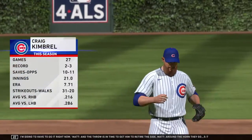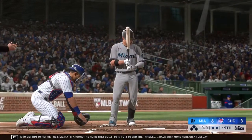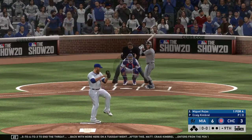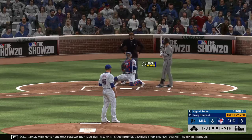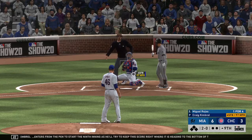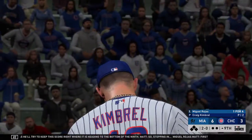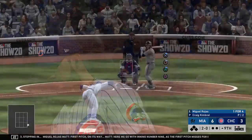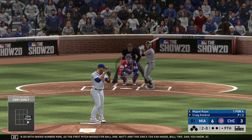Frank Kimbrell enters from the pen to start the ninth inning as he'll try to keep the score right where it is heading to the bottom of the ninth. Stepping in — Miguel Rojas. First pitch misses for ball one, and this one's too far inside, ball two. Something to keep in mind — they're really burning through that bullpen and this is only the first game of the series. Definitely could have an impact on the rest of the series and maybe even the whole week ahead.